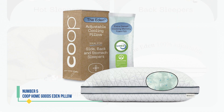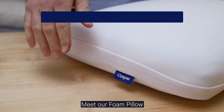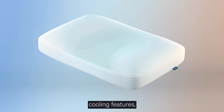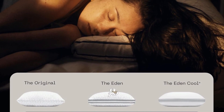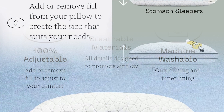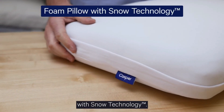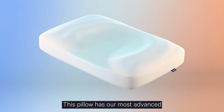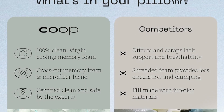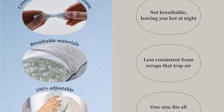Number 5: Coop Home Goods Eden Pillow. Offering a comparable experience to the best-selling Coop Home Goods Original Pillow, the Eden Pillow boasts shredded memory foam infused with cooling gel to prevent overheating. Its fill is fully customizable, allowing you to adjust it to your preferred height and level of support. Testers particularly appreciated its plush yet supportive feel, ensuring adequate neck support. In our laboratory assessments, the pillow maintained its shape under weight, although some wear on the cover was noted after washing. The foam holds a CertiPUR certification, guaranteeing its safety without harmful chemicals. Notably, unlike many memory foam pillows, the entire pillow — including the cover and fill — is machine washable, an added convenience. With over 16,000 positive reviews on Amazon, in addition to our testers' acclaim, the Eden Pillow has garnered widespread praise.